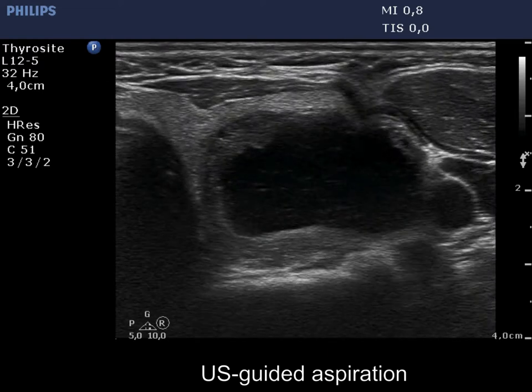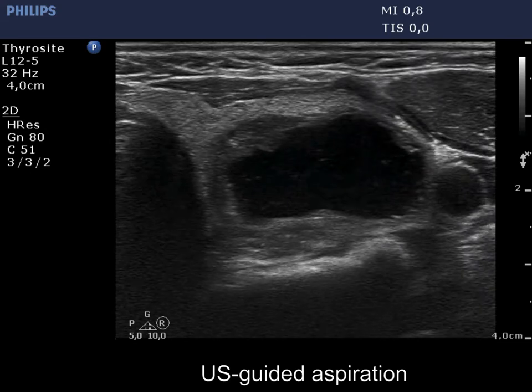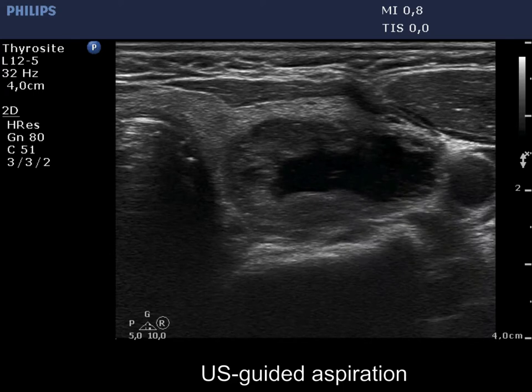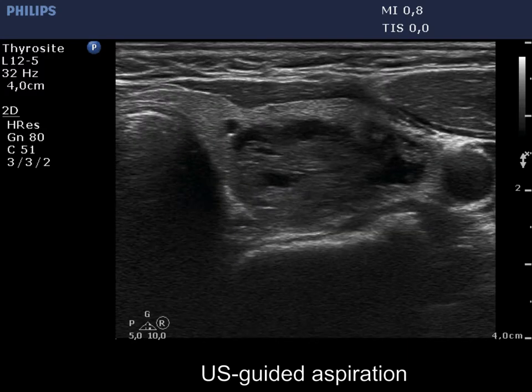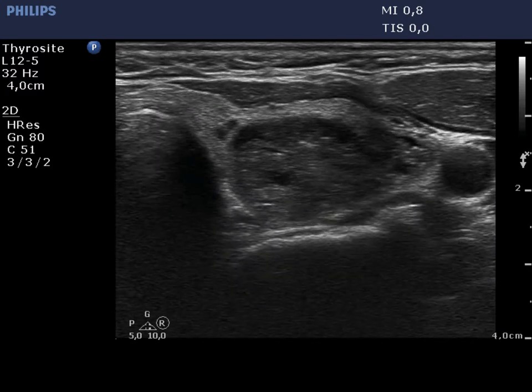We demonstrate the aspiration of the cystic part of the nodule. The continuous shrinkage of the lesion is evident. After the draw-off of the cystic content, it became evident that the nodule was indeed a central type cyst; the solid area is located all along the wall of the lesion.